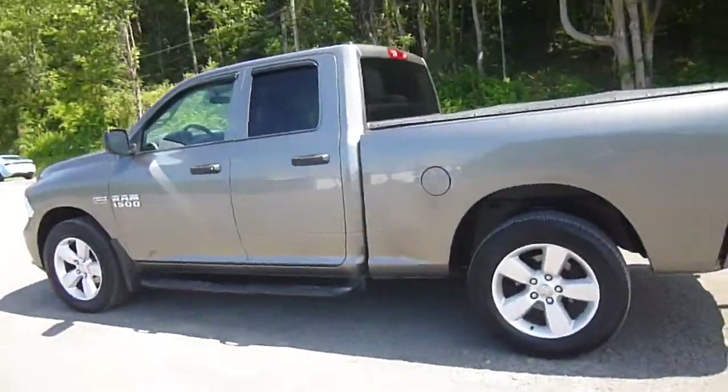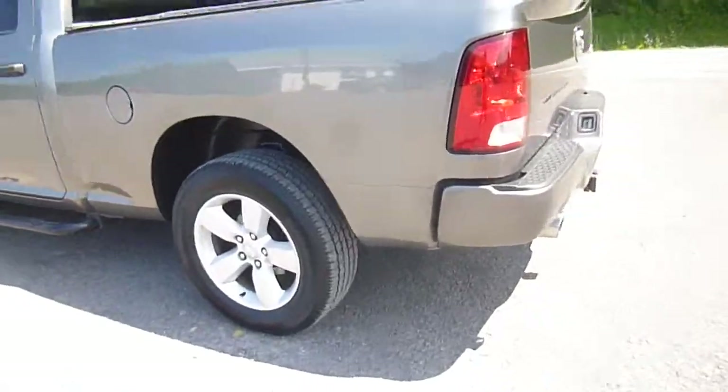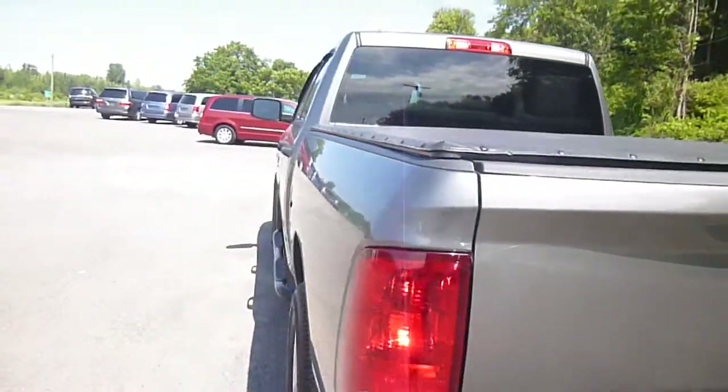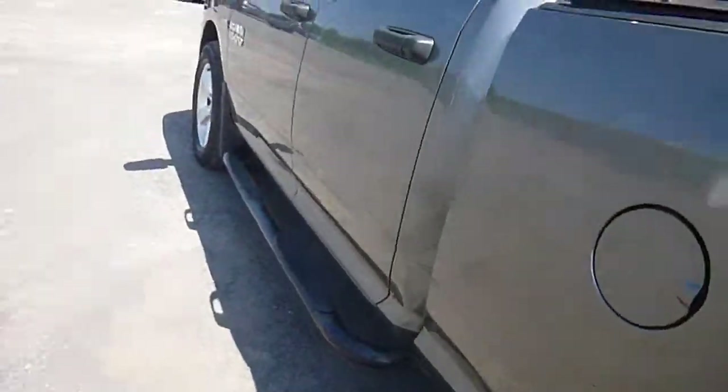This is a quad cab. You've got tinted windows, steel wheels, dual chrome-tipped exhaust back here with 4x4. You do have a tonneau cover and a bed liner in there.